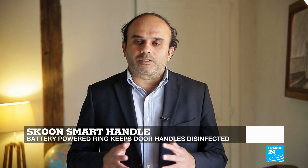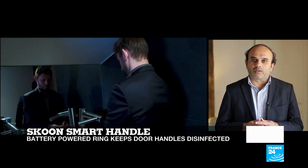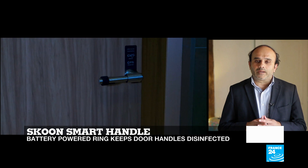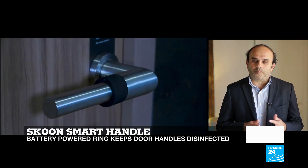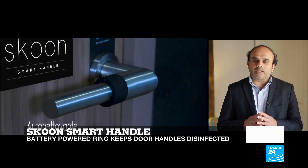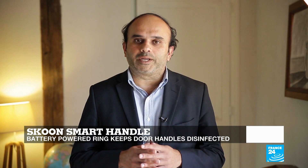The French start-up Scone has come up with a solution to ensure door handles remain clean all the time. This is in the form of a battery-powered ring attached to a door handle. When a door is opened, the ring moves along the handle and deposits a thin film of disinfectant that keeps the handle free of germs.